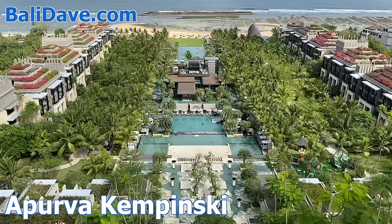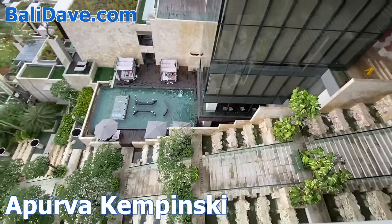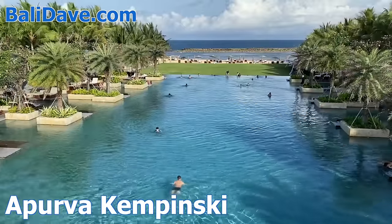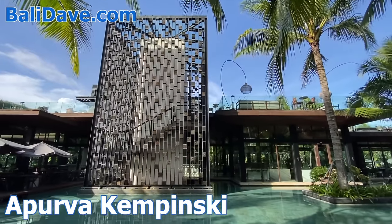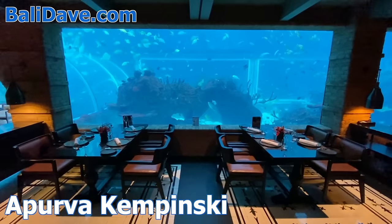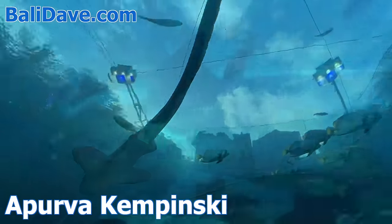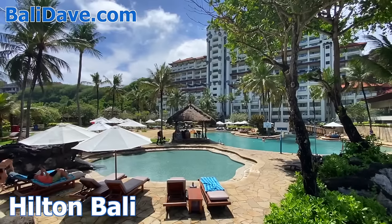Directly next door is the brand new and giant Apurva Kempinski, with its dramatic long staircase leading down the mountainside, past a variety of amazing pools to the excellent sandy beach. In the middle of it all are a handful of dining options, including a subterranean restaurant below a giant aquarium filled with tropical fish, sharks, and manta rays.